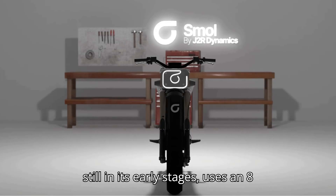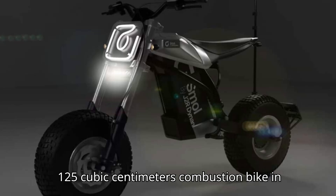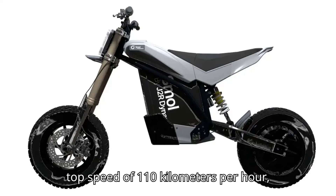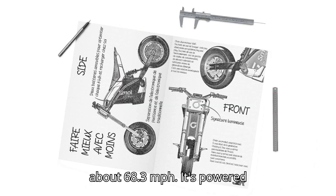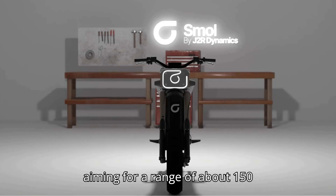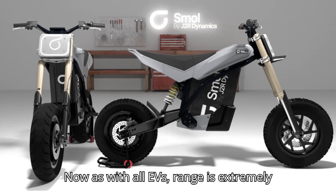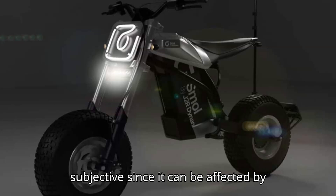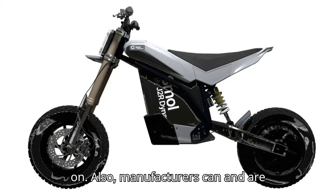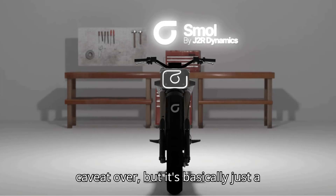— because this bike is still in its early stages — uses an 8 kW hub motor, and is comparable to a 125 cm³ combustion bike in terms of power, while it should offer a top speed of 110 km/h, about 68.3 mph. It's powered by either one or two 4 kWh batteries. If you equip the two-battery option, J2R is aiming for a range of about 150 km, or roughly 93 miles. Now, as with all EVs, range is extremely subjective, since it can be affected by things like headwinds, up and downhill riding, how spiritedly you ride, and so on. Also, manufacturers can, and are often, overly optimistic at times. There — caveat over.